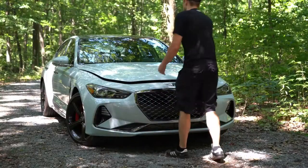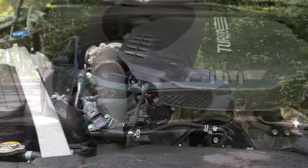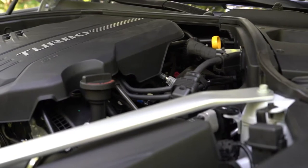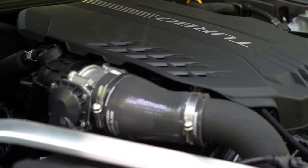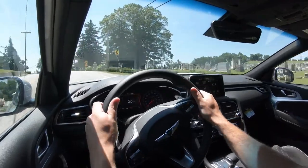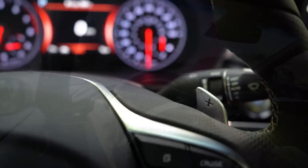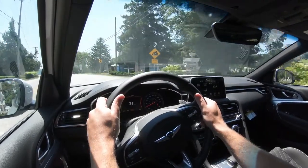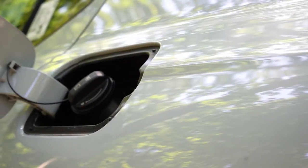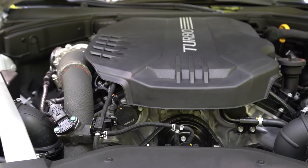There are two different engine configurations for the G70. The first is a 2.0-liter turbocharged inline four-cylinder putting out 252 horsepower at 6,200 RPM and 260 lb-ft of torque at 1,400 RPM. Power goes to the rear or all wheels through an eight-speed automatic with paddle shifters or a six-speed manual. Zero to 60 comes in at approximately 6.9 seconds, with fuel economy of 22 city and 30 highway on premium unleaded.